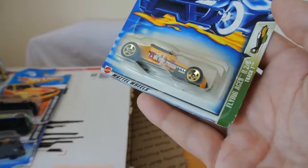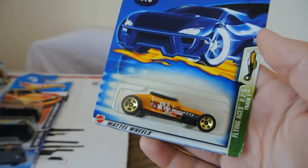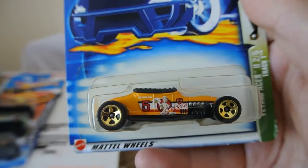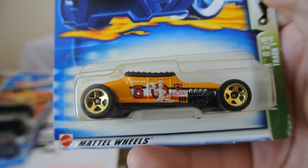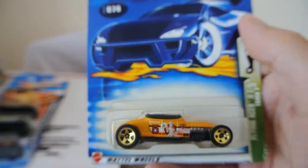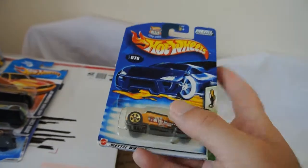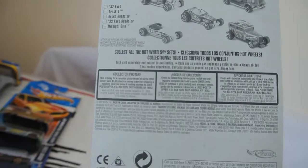This one here is a Flying Aces 2 out of 5 Track T. Nice little old Model T, I think it is. Very nice. Can't quite read what that says - I'm looking for my viewfinder on the camera. Very nice little car from 2003.